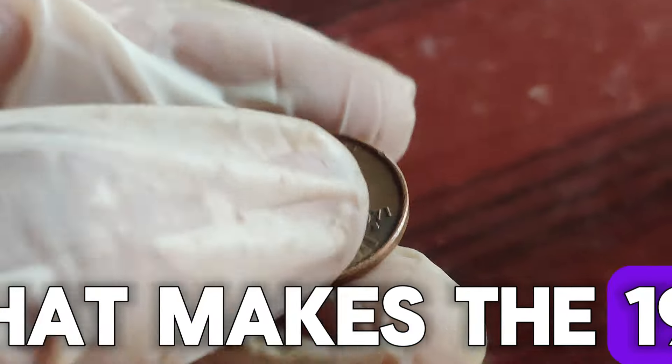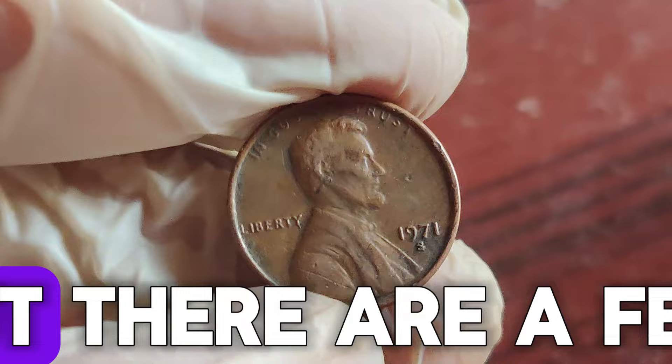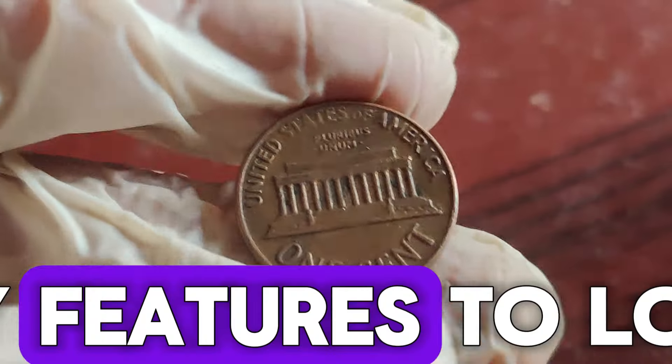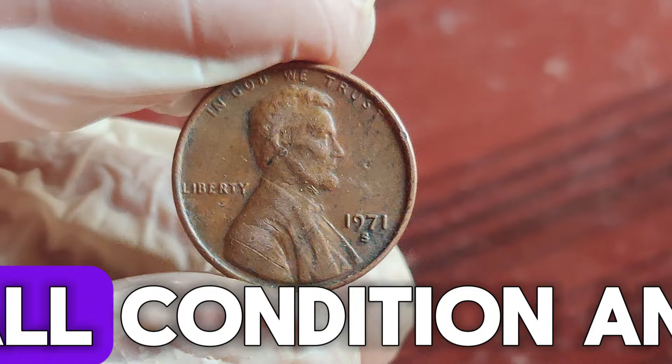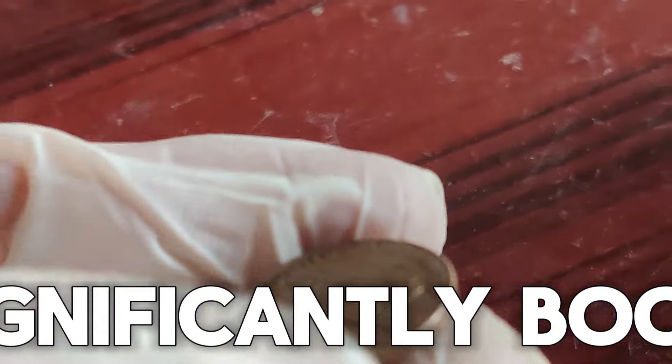What makes the 1971 D penny special? Well, most of them are common, but there are a few that are highly sought after by collectors. Key features to look for include the mint mark, overall condition, and any unique errors. Coin errors can significantly boost the value of a penny.